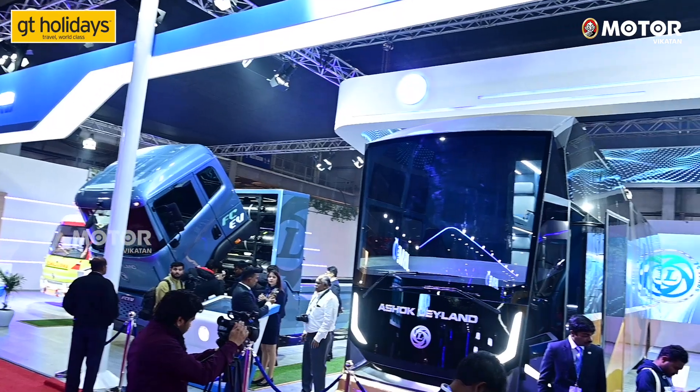Hello everyone, welcome to the Ashok Leyland stall at the auto expo. In the auto expo, there are different technologies — mostly commercial vehicle technologies. This is not just battery electric vehicle.